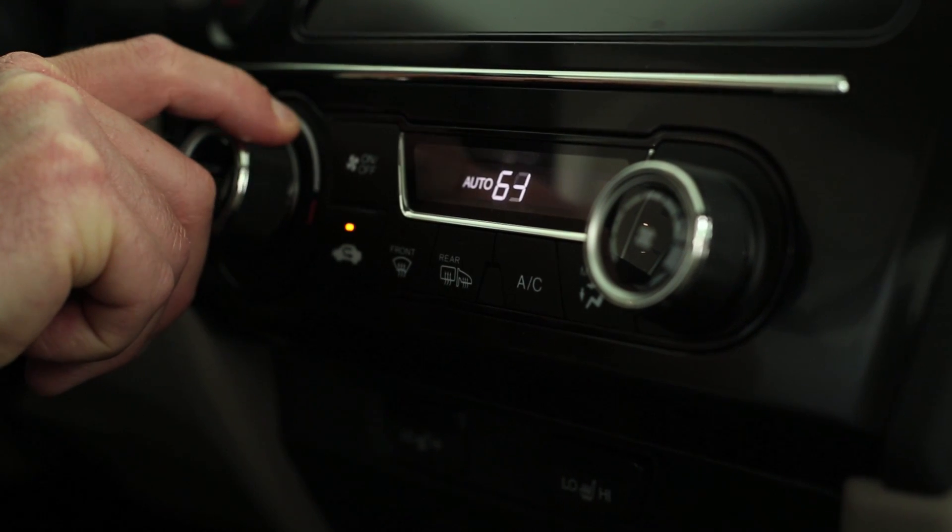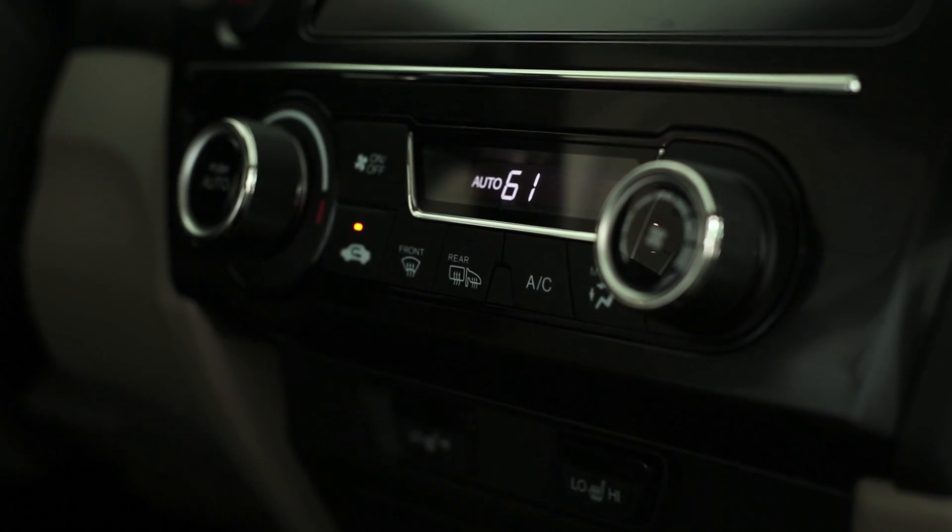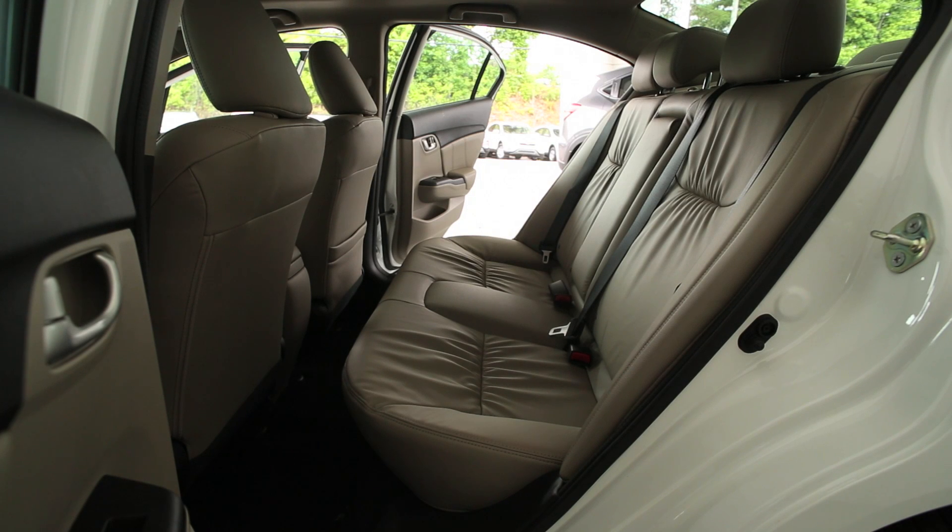you have full digital temperature control for heating and air conditioning. On your interior seating, the EXL comes standard with leather. With the leather seating, you have standard heated seats for both the driver and the passenger.